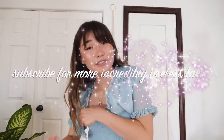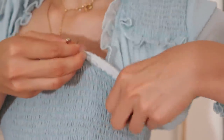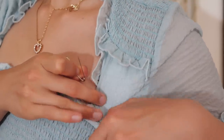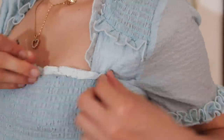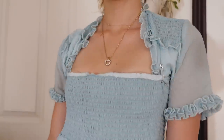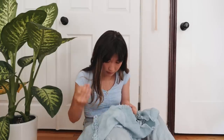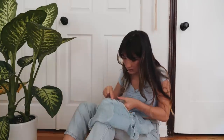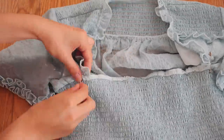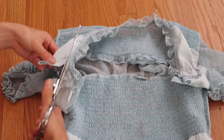Subscribe for more incredibly useless facts. Basically, what I'm doing here is tucking and folding away any excess fabric and securing it in place with a safety pin. My voiceover is really vague for this part, but I'm kind of just eyeballing it and improvising as I go. Next, I took off the dress and got to sewing. I opted for hand sewing rather than a machine because there were so many layers to keep track of, I figured I could use the extra control. I essentially just stitched what I had already pinned in place and then flipped the dress inside out and trimmed off the excess fabric.